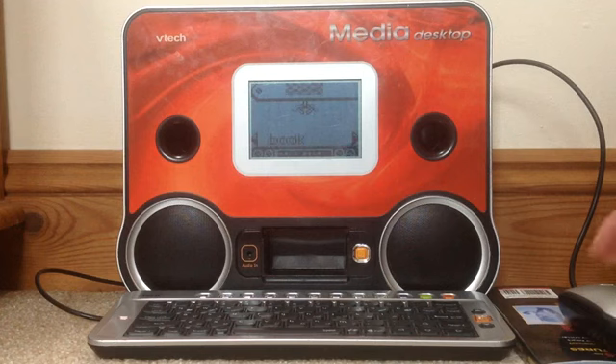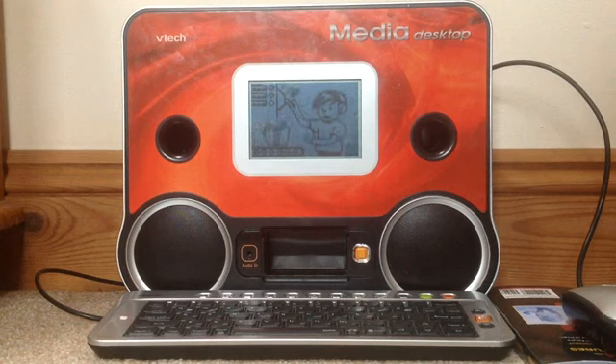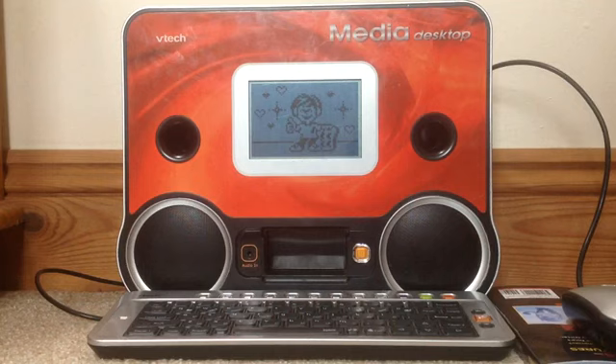How about this one? Catch an English word to match cat. Wonderful. Here's your score. Wow, you are so smart!